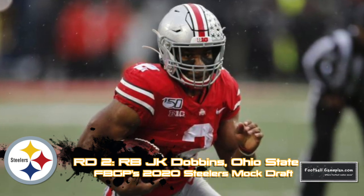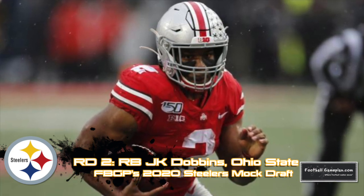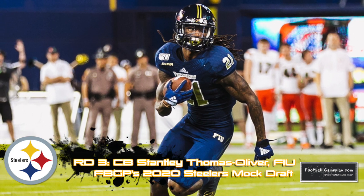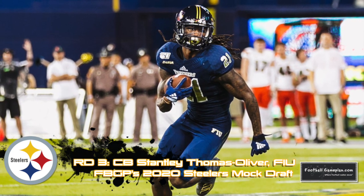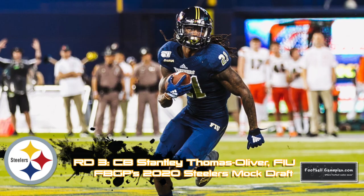Either way, he brings good burst, explosiveness, and a dynamic ability to both the run game and the passing game, something that they haven't had since Le'Veon Bell left. Keep an eye on Stantley Thomas Oliver out of Florida International — I'm a big fan of his game. He had a strong week at the Tropical Bowl, which parlayed into an appearance at the East-West Shrine Bowl, which then parlayed into a combine invite. His game reminds me a lot of former Steeler Ike Taylor.